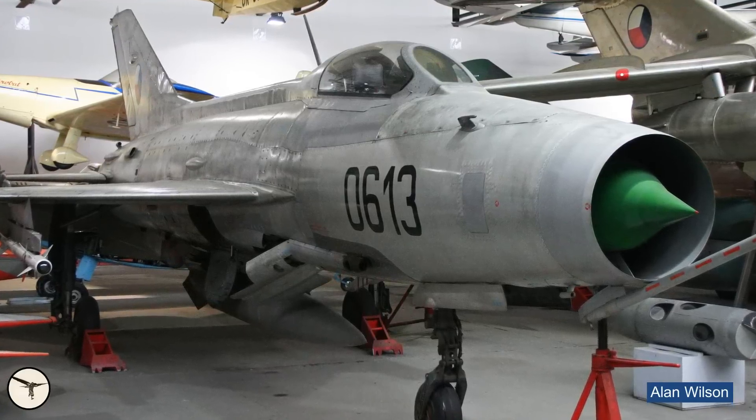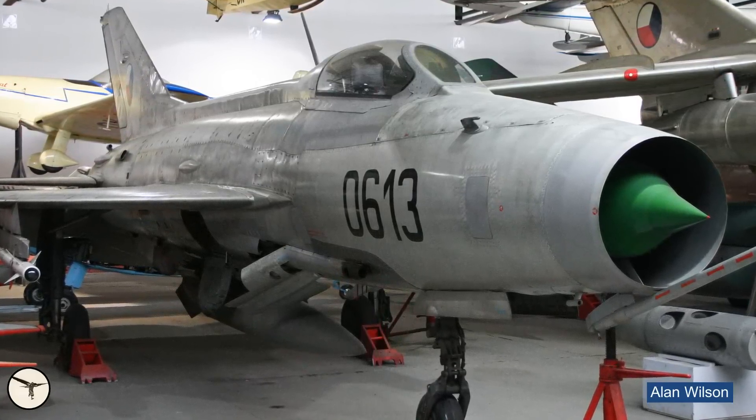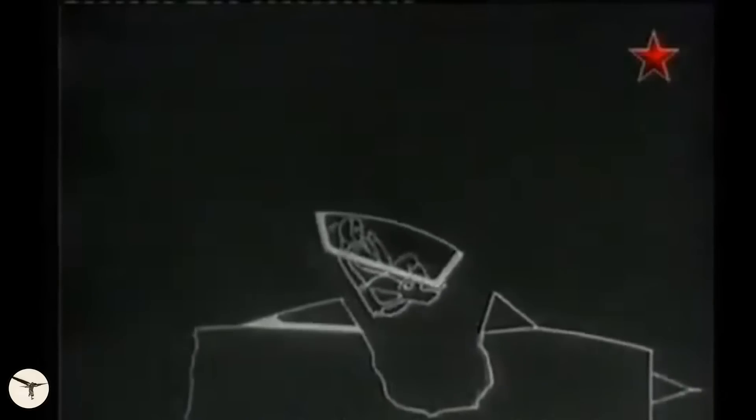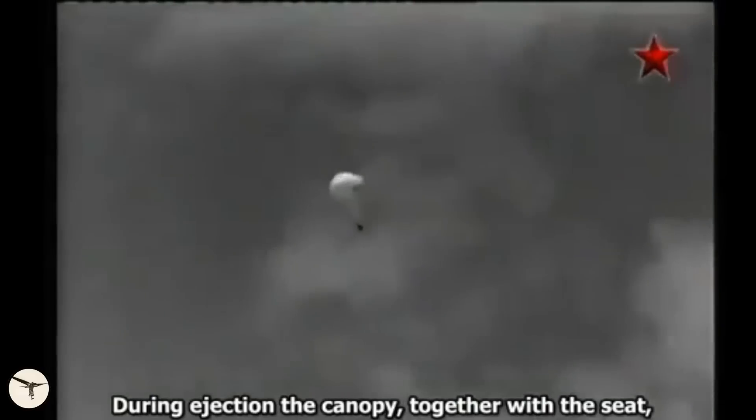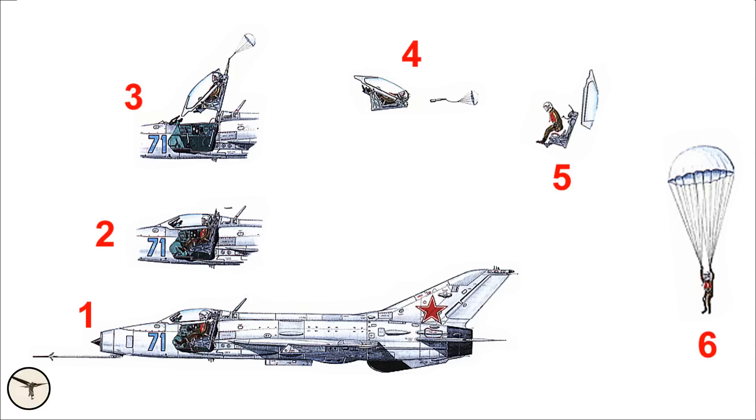A special feature of the early MiG-21s is the pilot escape system. When the pilot ejects, the canopy attaches itself to the seat and forms a capsule to protect the pilot. A drogue chute stabilizes the capsule. When cleared of the aircraft, the lower attach points are released, allowing the canopy to drift away. Then the pilot separates from the seat and the parachute opens. This system guaranteed a safe escape at altitudes over 110 meters and airspeeds below 1,100 km/h.